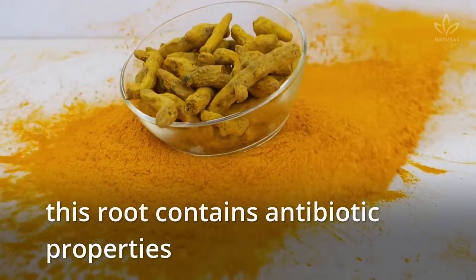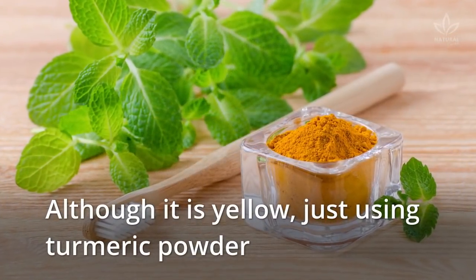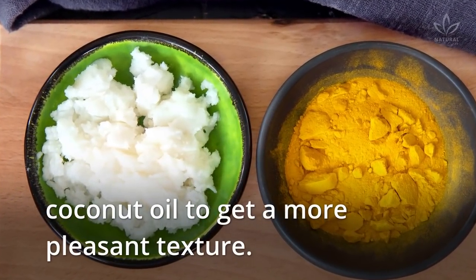Turmeric: This root contains antibiotic properties and helps prevent tartar. Although it is yellow, using turmeric powder to brush your teeth is enough to see them getting whiter. You can also mix some turmeric with coconut oil to get a more pleasant texture.